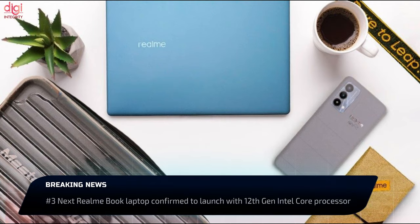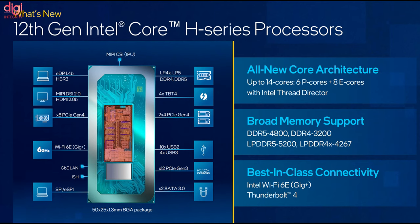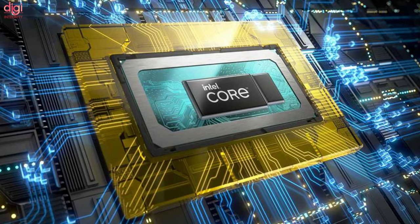The next generation Realme Book will feature a 12th generation Intel Core processor. Intel unveiled the new 12th generation Intel Core H series processor at CES 2022. The 12th generation Intel Core H processors are up to 40% faster than the previous generation.